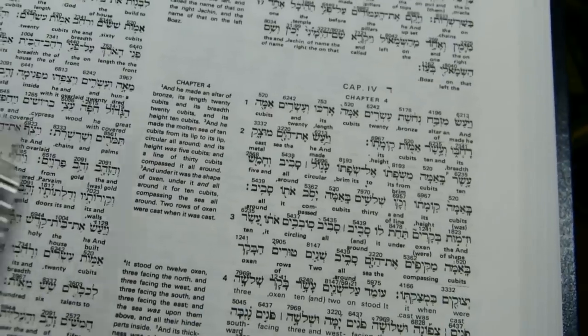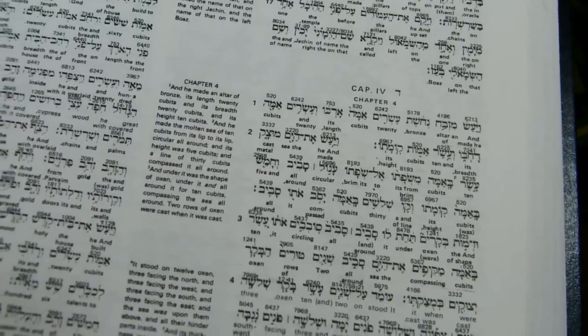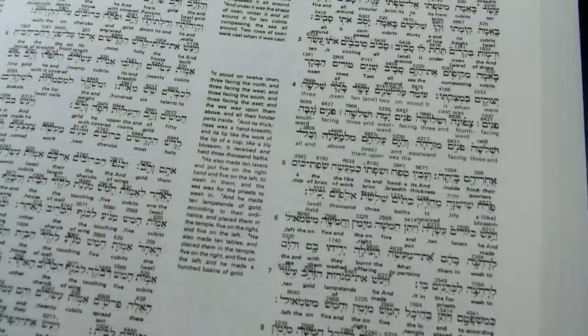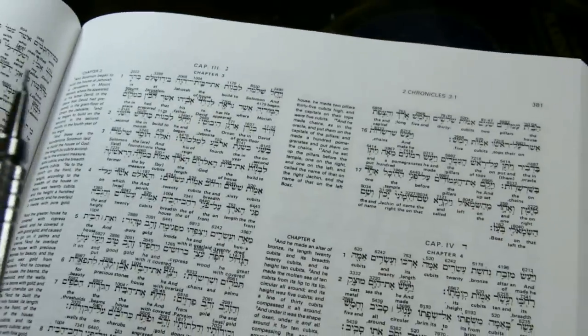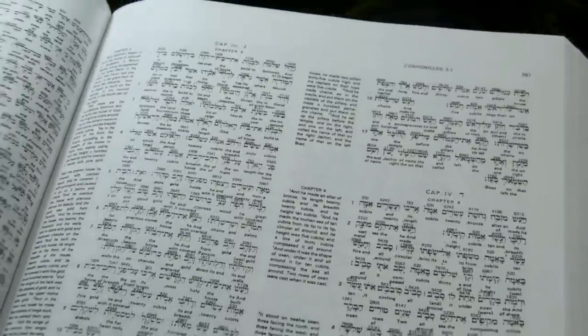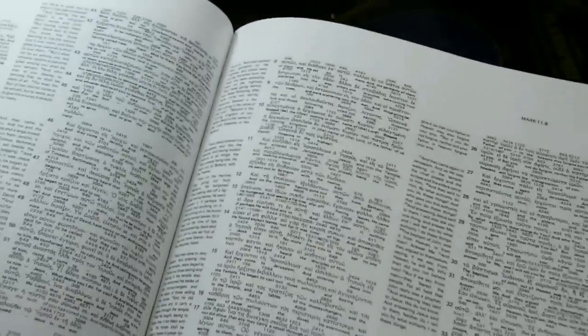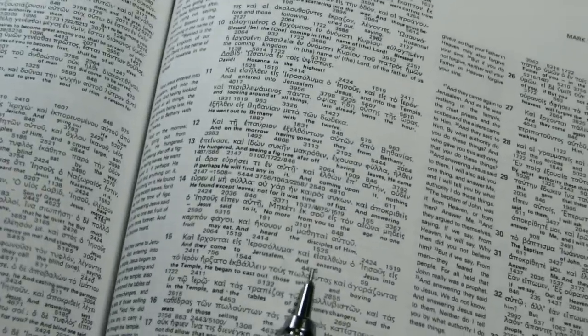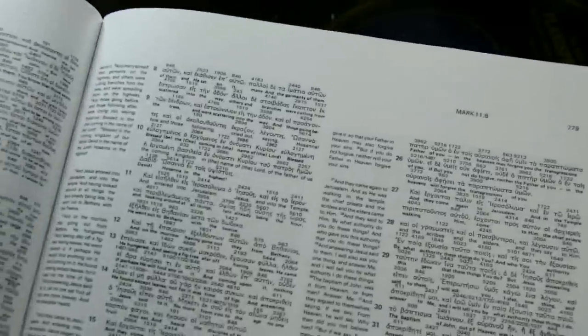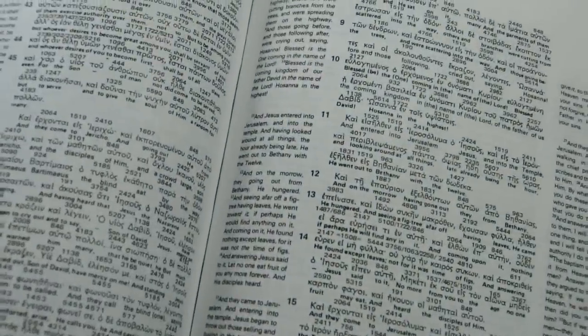It reads from right to left in the Old Testament, and left to right in the New. These columns are 66 millimeters wide. In the Old Testament you can have as many as 26 lines per page. In the New Testament, because the Greek characters are smaller, you can have as many as 38 lines on a page. By a line, I mean that combination of Strong's number, original language text, and the English translation. The two narrow translation columns go with those interlinear columns.